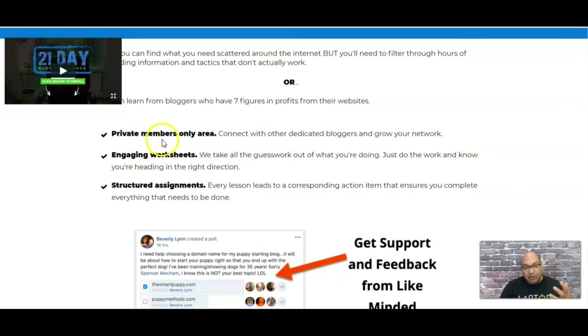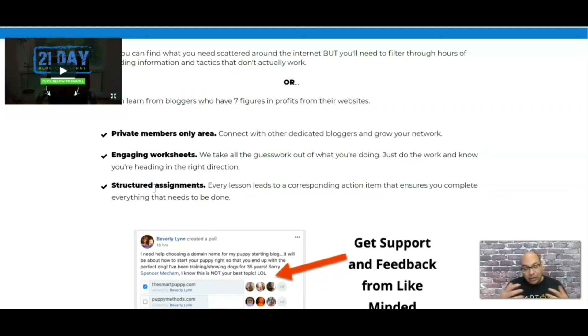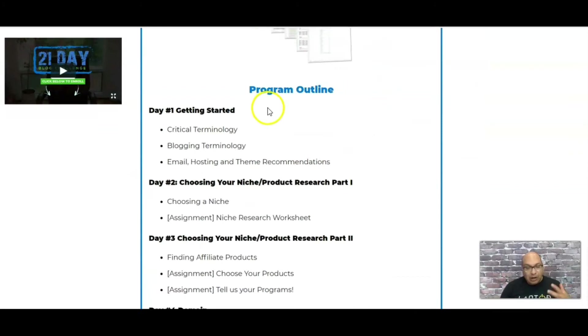Once you join, you get members-area worksheets and assignments. If you keep completing these assignments over the next 21 days you will have a blog — it's a stepping-stone approach and these guys are there to help you out. On top of that, they also have an engaging Facebook group. So that's the outline of what you get.